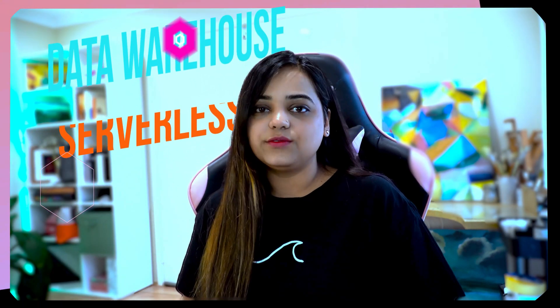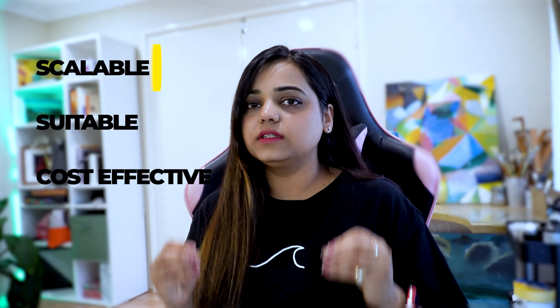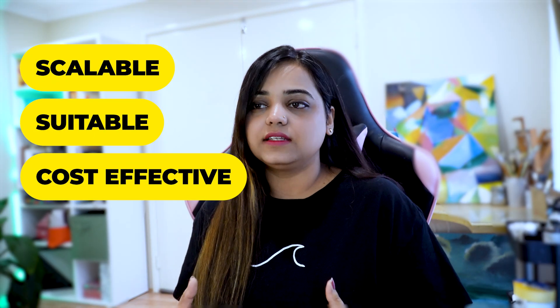Hey everyone, welcome back to my channel. My name is Vrutika and today we are diving into the world of serverless data warehousing on AWS. We will explore how we can ditch the traditional approach and build a scalable, cost-effective data warehouse using the power of AWS services. This can be a good project for your resume and make it stand out.